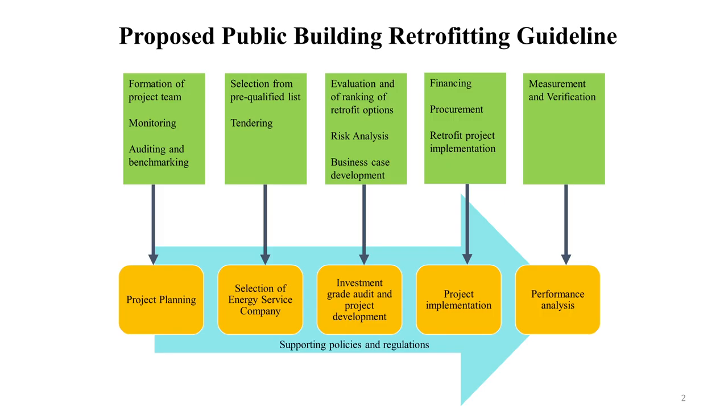We need procurement models that can handle the uncertainty and risk associated with these particular projects. For example, we need to incorporate much of the principles of alliance and partnering contracting, and we need to be able to handle the uncertainty and risk associated with the return on investment of these particular projects.